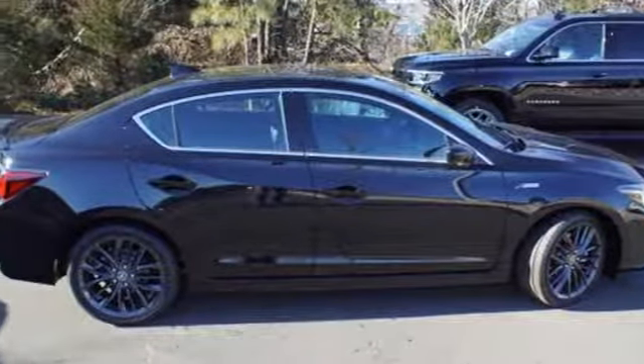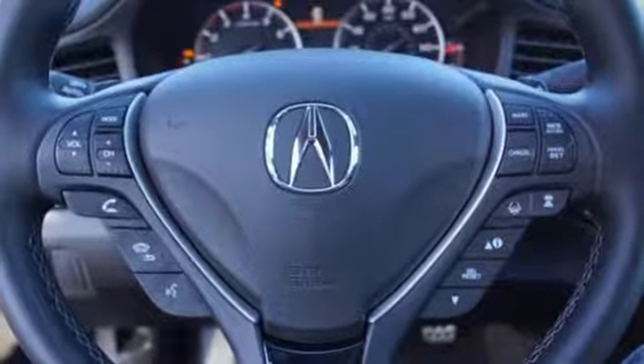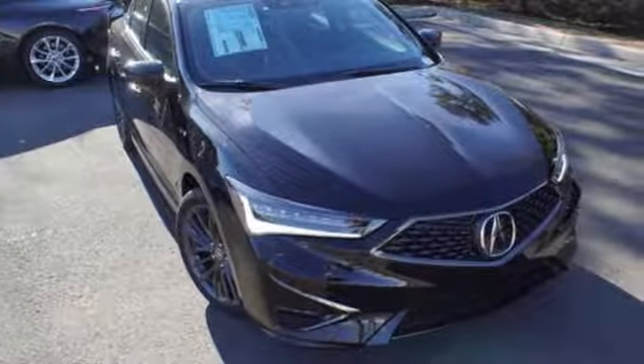Front heated bucket seats. Front wheel drive. Auto dimming rear view mirror. And i4 engine. Luxury. Performance. Acura.